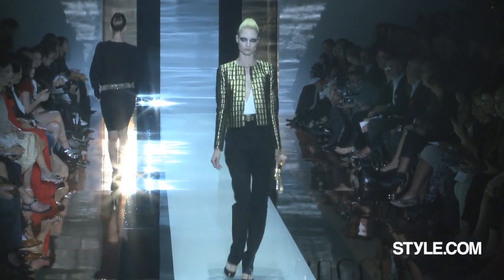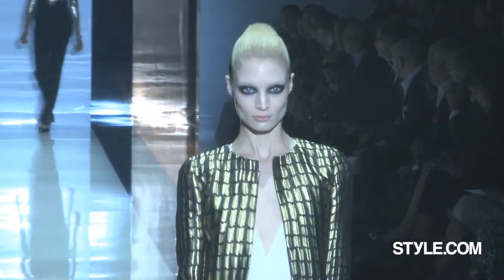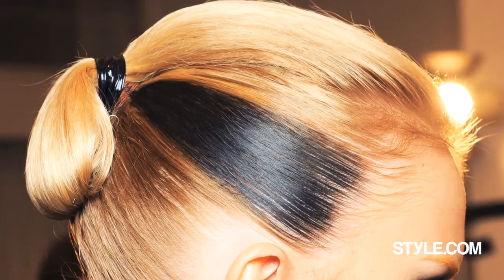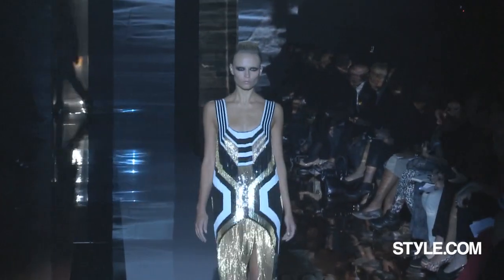Did you feel there was something new there for Gucci? The look of the face, the face of the girl — it was amazing. I love the hair, like a Lady Gaga kind of tone of hair. I think the face makes the look more contemporary. I think it's a great step for Frida. Sometimes I sit there and think, it's so — what? It's so Gucci.